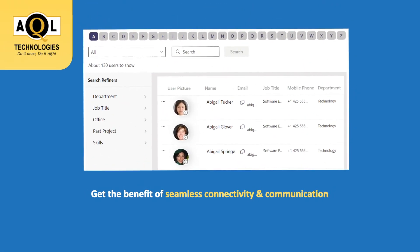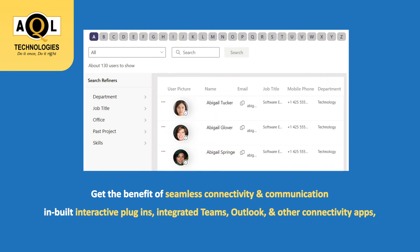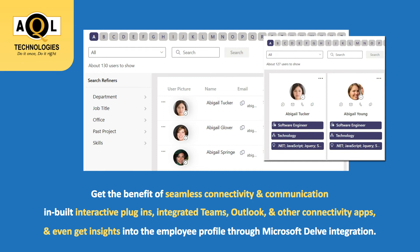Get the benefit of seamless connectivity and communication through various integrations like in-built interactive plug-ins, integrated Teams, Outlook, and other connectivity apps, and even get insights into the employee profile through Microsoft Delve integration.